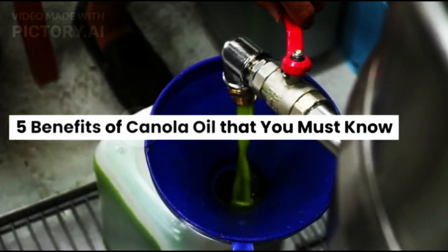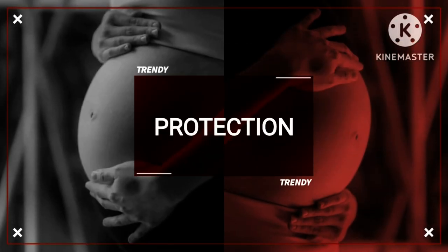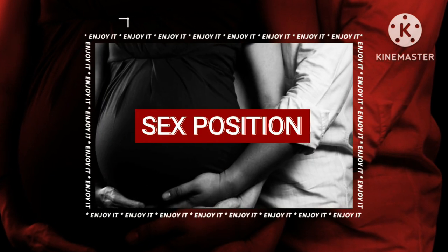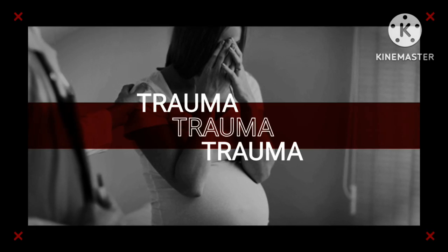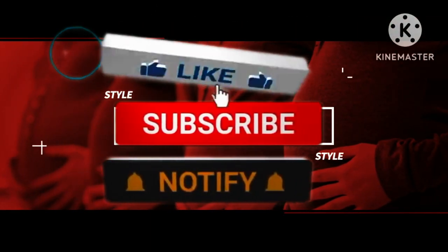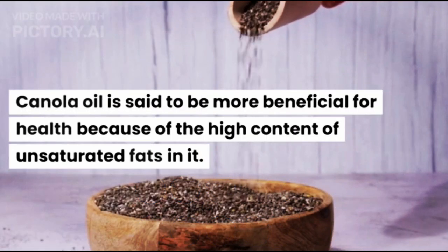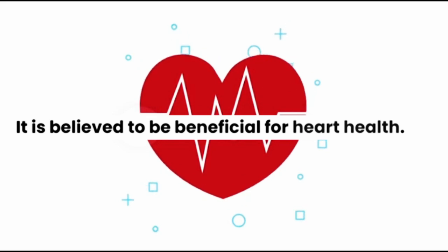5 Benefits of Canola Oil That You Must Know. Canola oil is said to be more beneficial for health because of the high content of unsaturated fats in it, and is believed to be beneficial for heart health.